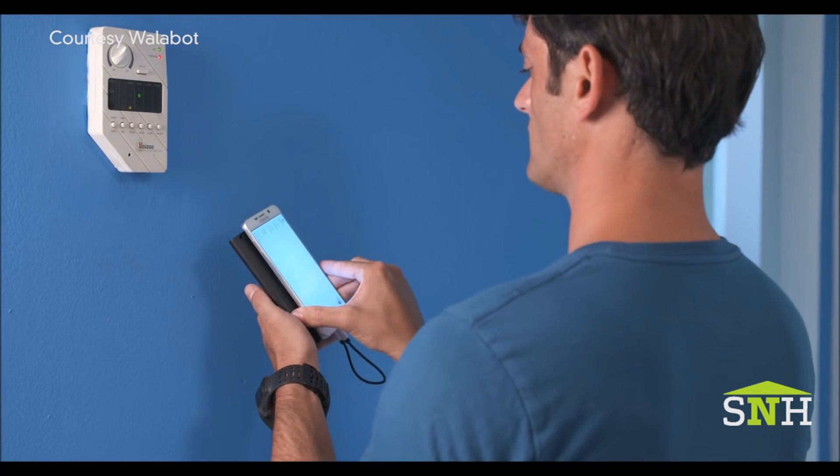First up today, we have something very interesting for the DIYers. We have a new sensor that connects with a smartphone that can let you see inside the walls. We all know the old stud finder — this takes things to another level. You can not only see studs, but pipes and wiring. Everything that's behind the wall is the promise, so it removes the mystery.